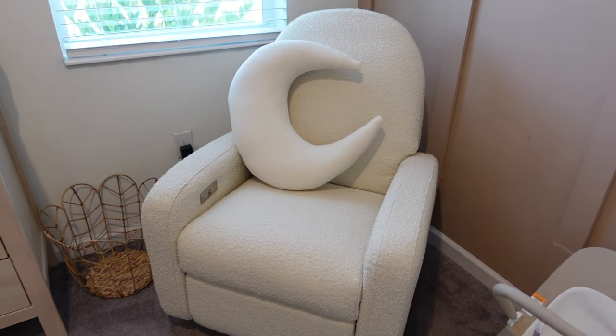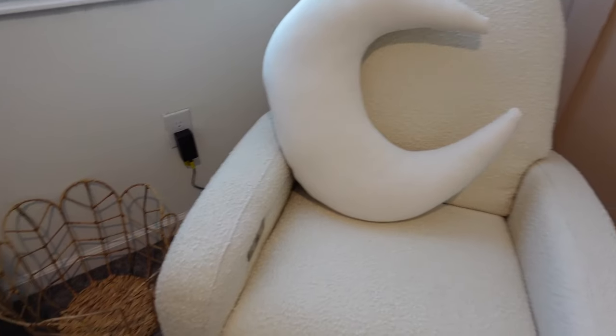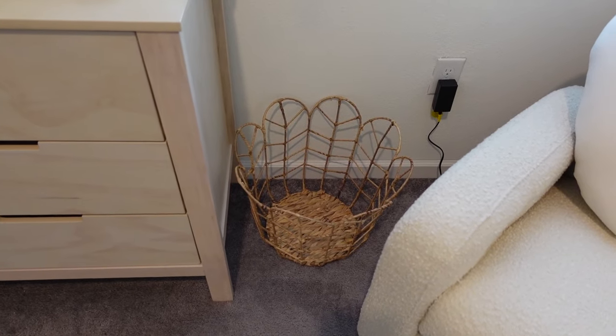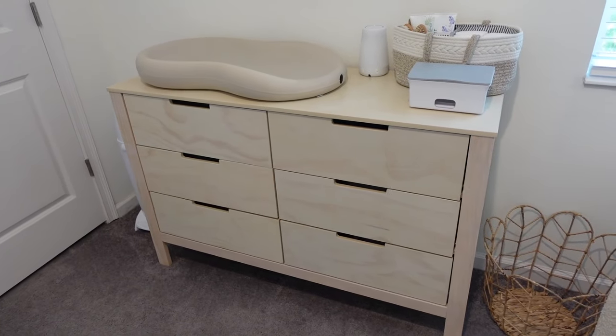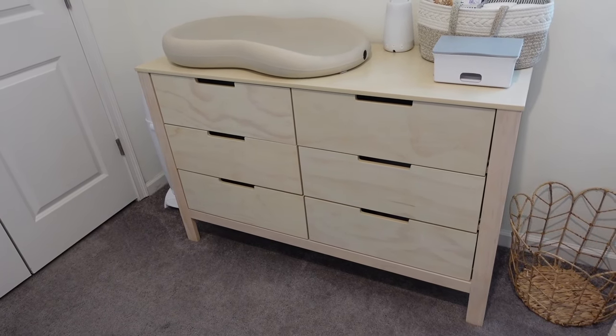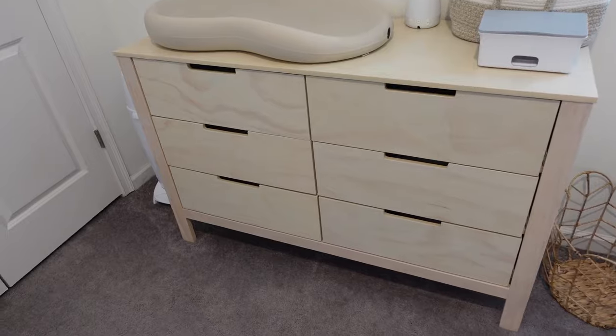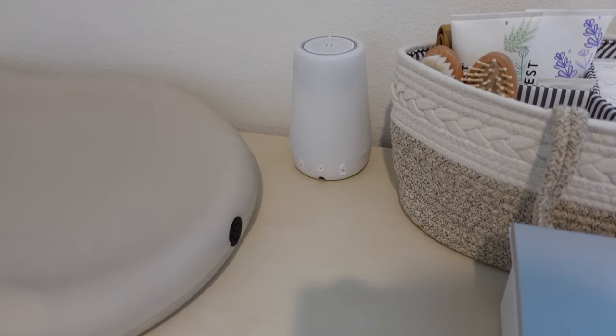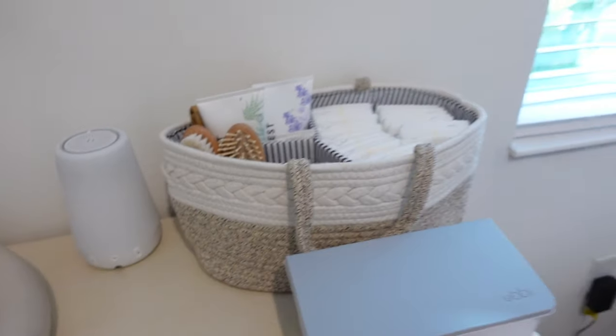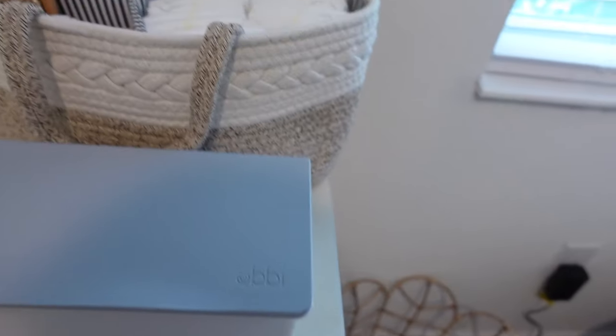The glider is over there with the Snuggle Me pillow. I have a little laundry basket from Target, and then the dresser — it's from Amazon, Carters by Da Vinci brand. I have the Hatch machine on there — it's not plugged in yet, just sitting until we get our side table.